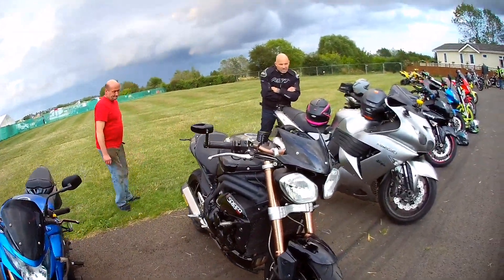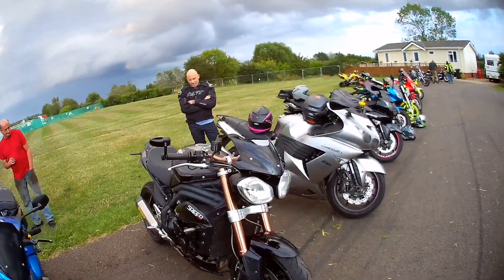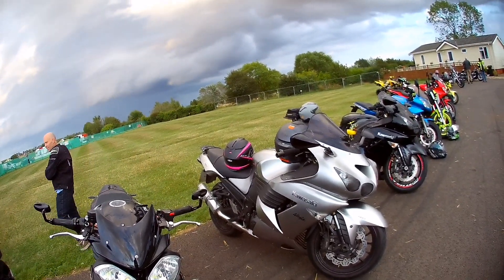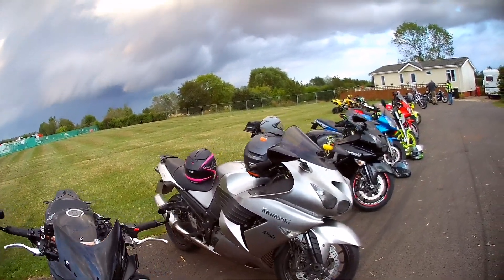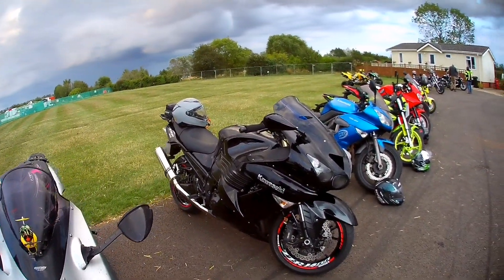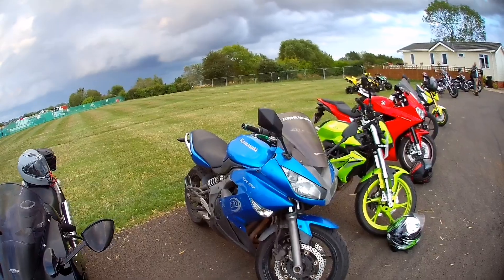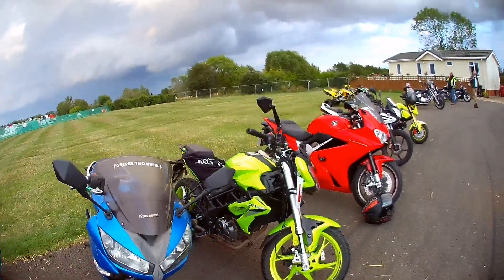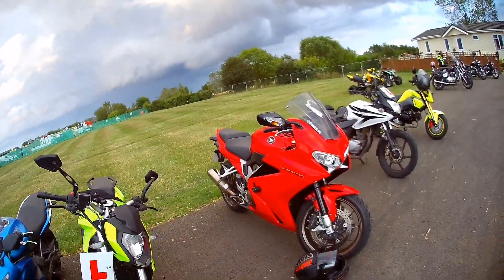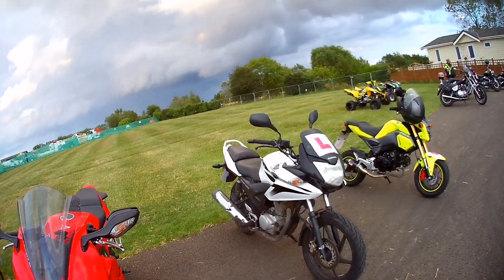There's a CBR 500R, GSR 750 — that's quite tasty as well. Speed Triple. We've got the ZZR — I think that's the 1400, that is the 1400. There's another ZZR 1400 as well, black one.